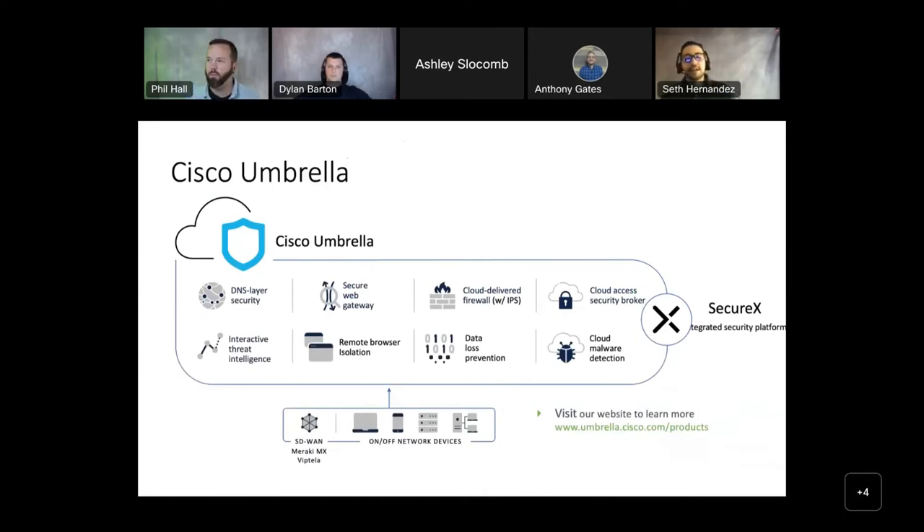Umbrella offers a robust set of layered security capabilities. We have DNS layer security for constant filtering, a secure web gateway with tenant controls and URL filtering, a cloud-delivered firewall, and the cloud access security broker (CASB) service for more granularity on apps your end users are using. We've also added remote browser isolation, data loss prevention — which reduces the risk of data exfiltration and defends against losses of sensitive information — and cloud malware detection, which does an initial file scan of any files downloaded over a web browser or application.